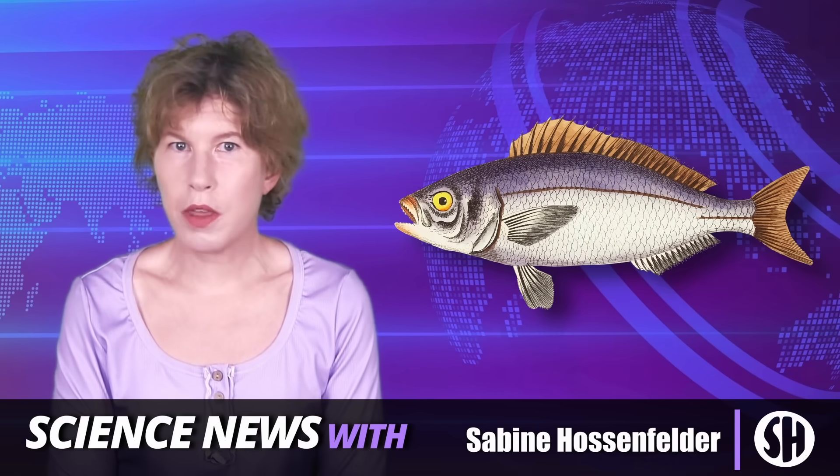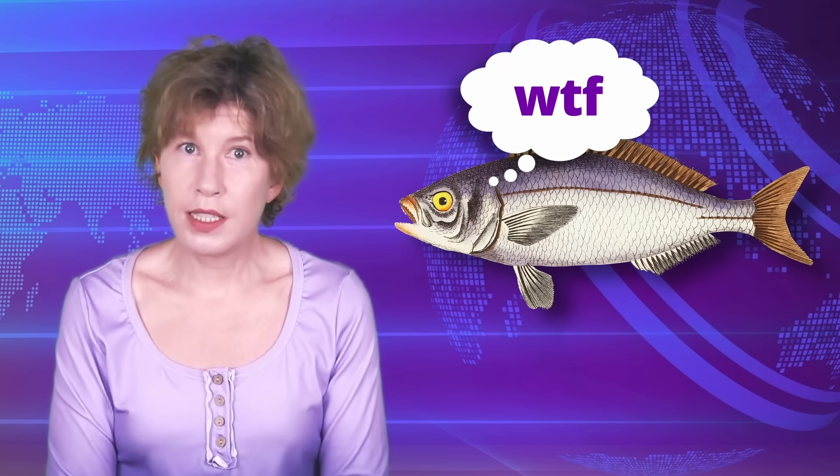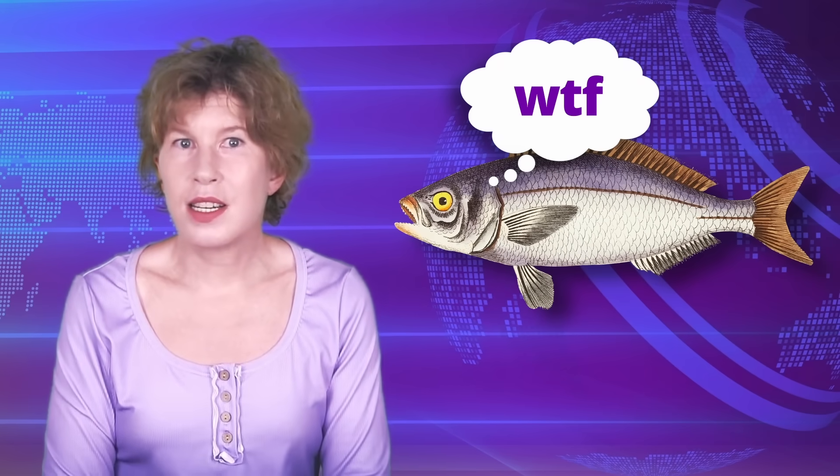Have you ever seen a fish swim through rock? Me neither. Yet a particle detector in Antarctica has measured something almost as unlikely: particles that seem to burst out of the ice and race upward through the air. And no one has any idea what this might be.